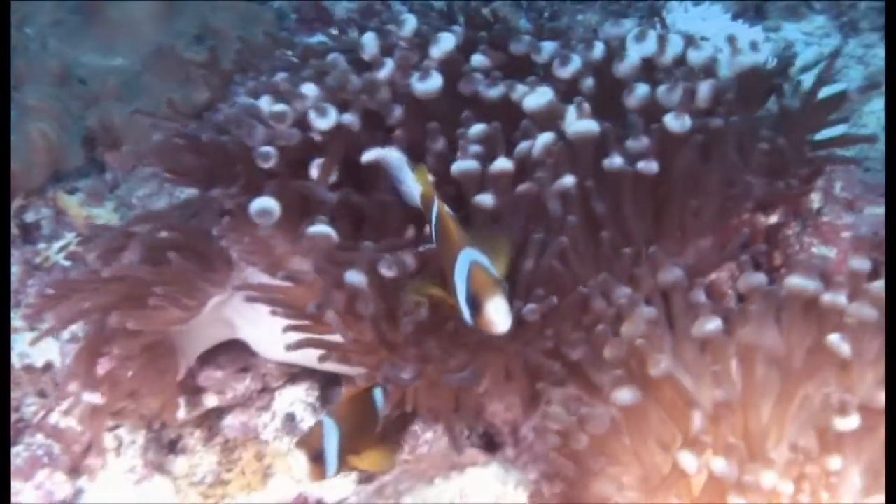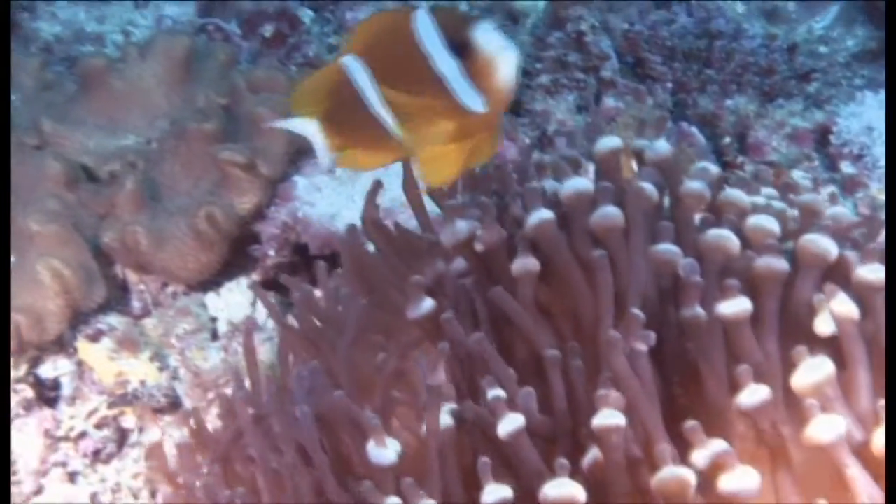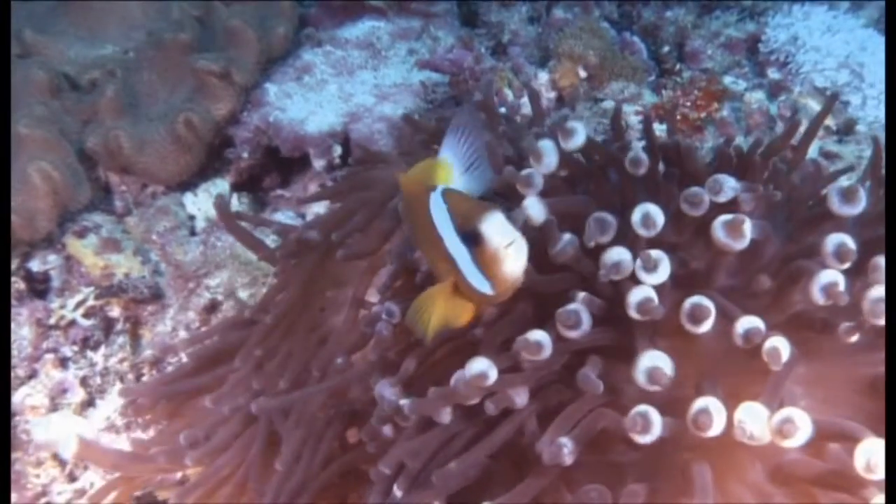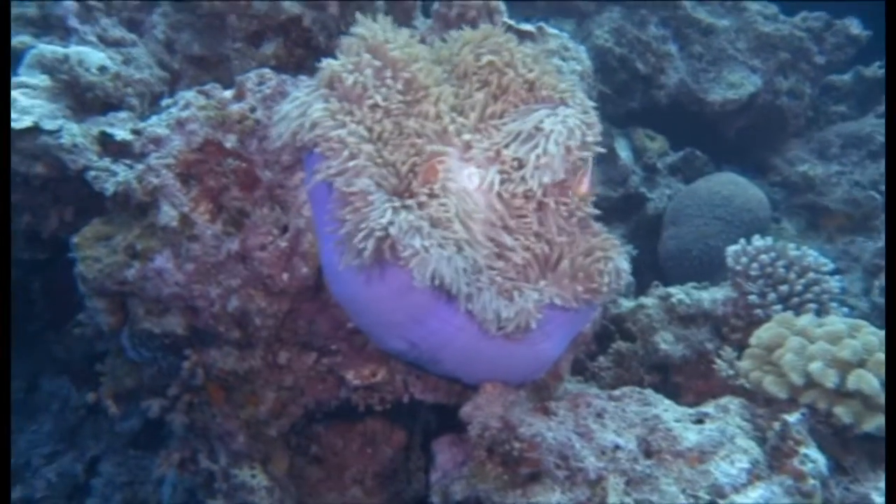Anemone fish are one of the crown jewels of the coral reef. They get their name from their habitat, as they are found within the tentacles of anemones in lagoons and outer reefs.